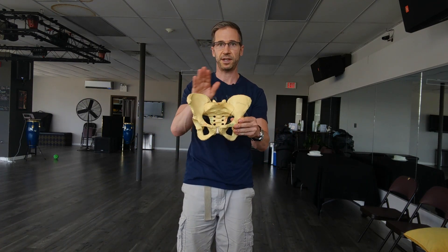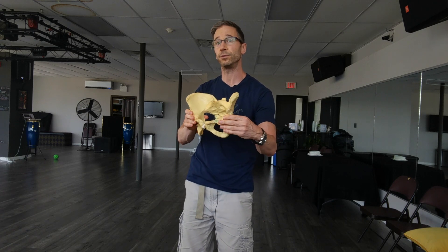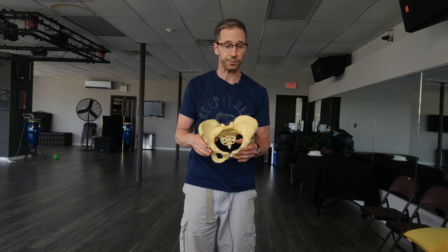When I tested her, interestingly, she had no neck pattern, no upper body pattern — which was really interesting. All she had was a pelvis forward on the left. So she was in her typical left AIC pattern: left side rotated forward, right side rotated back. The whole thing was oriented to the right. But she had no upper body. She had full horizontal abduction, full internal range of motion. Her neck was good.